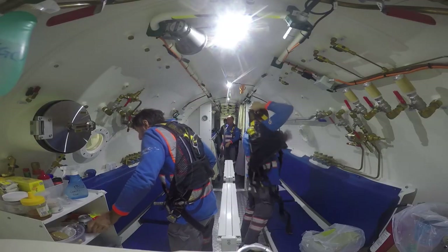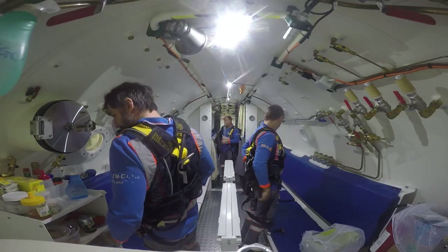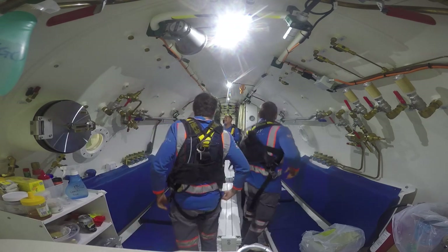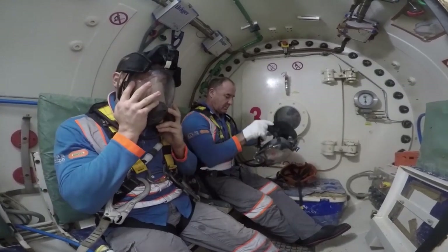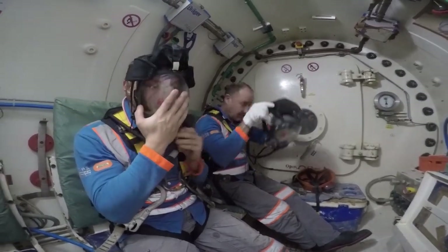In addition to all of this, specific personal equipment has been designed to allow workers to enter and remain at the cutter head. This special equipment includes masks, umbilicals, and communications.